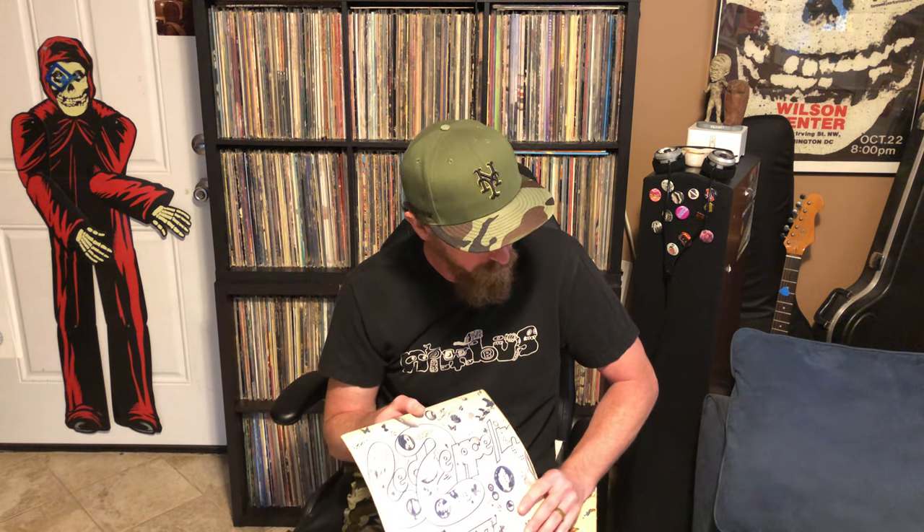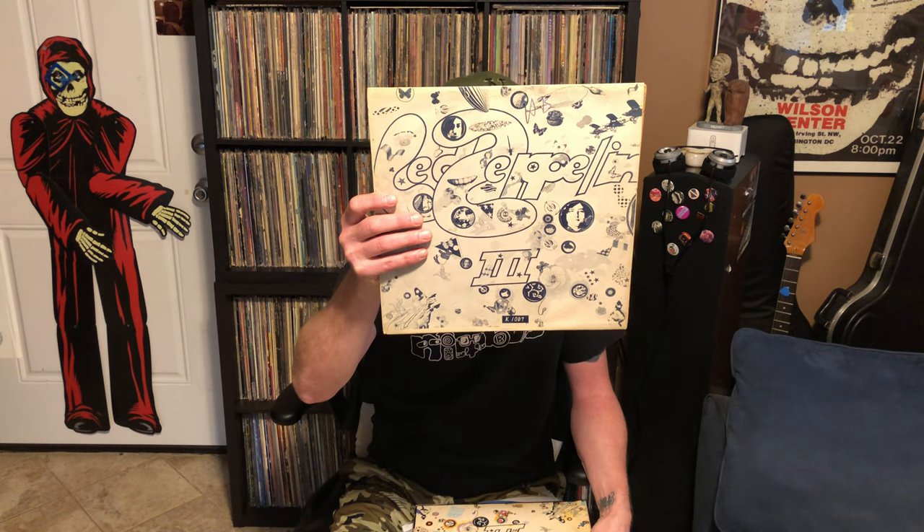They had one crate of records on the floor — typical classic rock stuff you see at a lot of garage sales. There was Fleetwood Mac, some AC/DC, different stuff from the 70s and 80s. Then I come to this one and I'm like, all right, that's Led Zeppelin 3 — but look at this thing. What's the story with it?